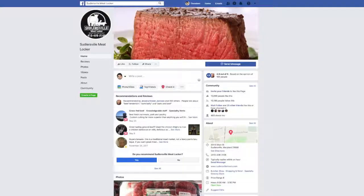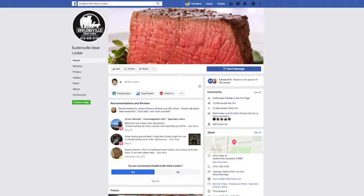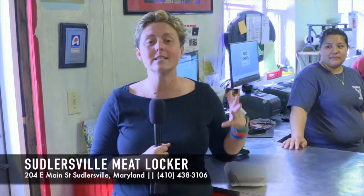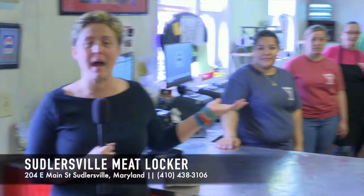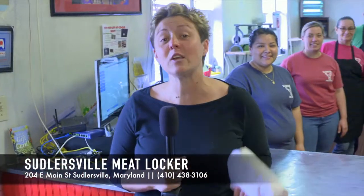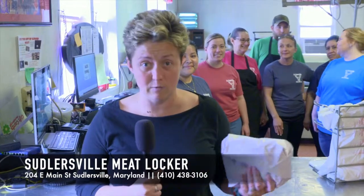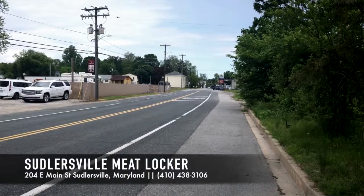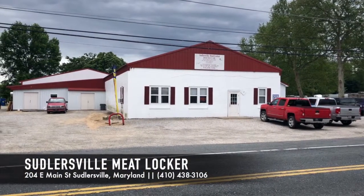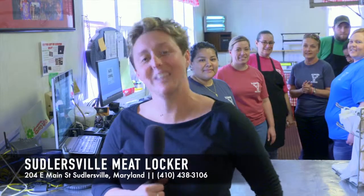Lauren, what is your Facebook page? Just search Suttlersville Meat Locker and we'll pop right up. One of the favorite highlights of Suttlersville Meat Locker is always being greeted with a friendly smile. We'd like to thank you for allowing us to come up and tour your place. If you're looking for fresh meat, vegetables, seafood — you name it, they've got it. Check them out on Facebook. I've got my pork and we'll see you next week.